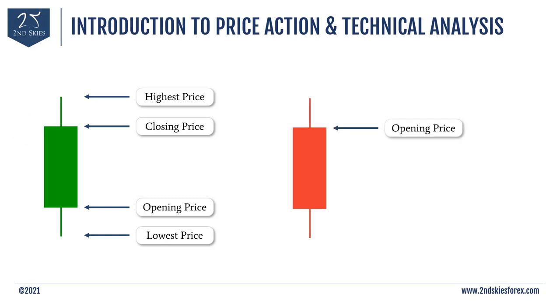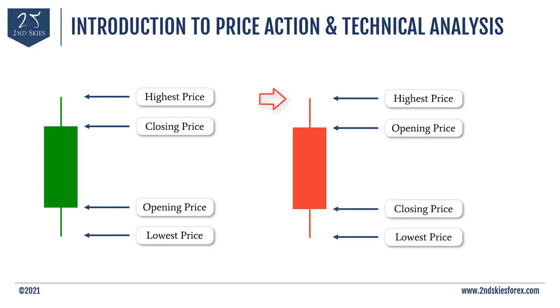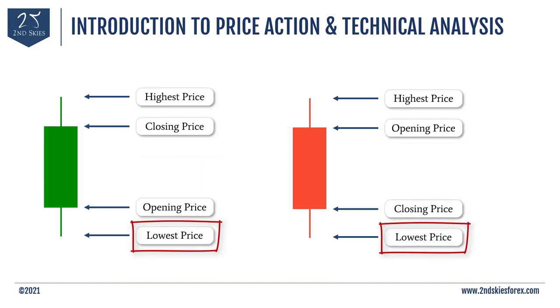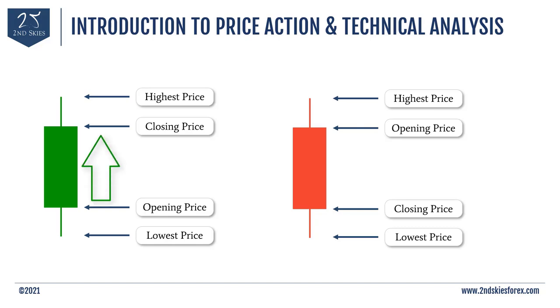Moving to the red bearish candle — since it's red, we know the stock price went down for the day. This stock opened, went a little bit higher — that's the wick on top — then at some point sold off, went all the way down to the bottom of the wick, and then bounced a little, closing just off the lows. So those are the four components: the boxy body and the wicks on top and bottom. The top wick always represents the highest price of the day, and the bottom wick always represents the lowest price. For a bullish candle, the bottom of the body is the opening price and the top is the closing price. For a bearish candle, it's vice versa — the opening price is the top of the body and the closing price is the bottom.